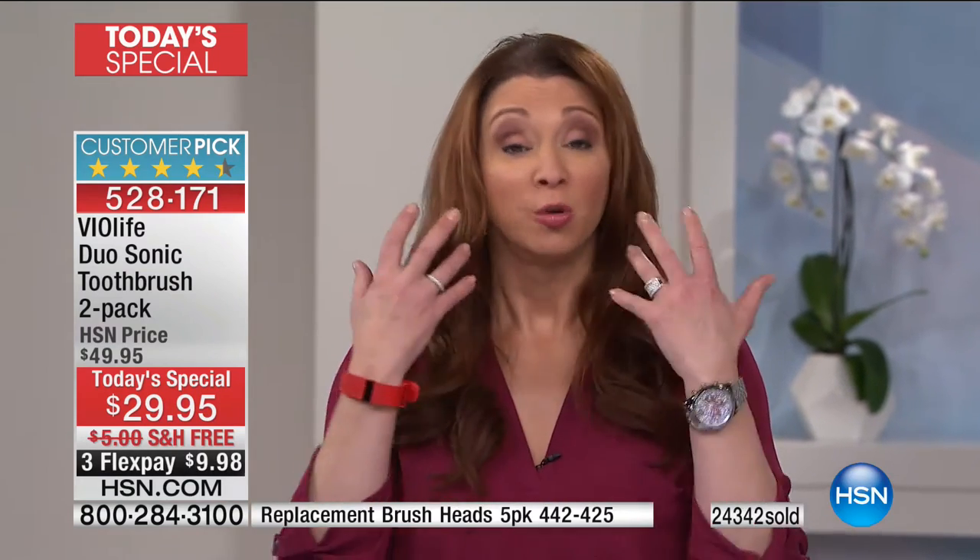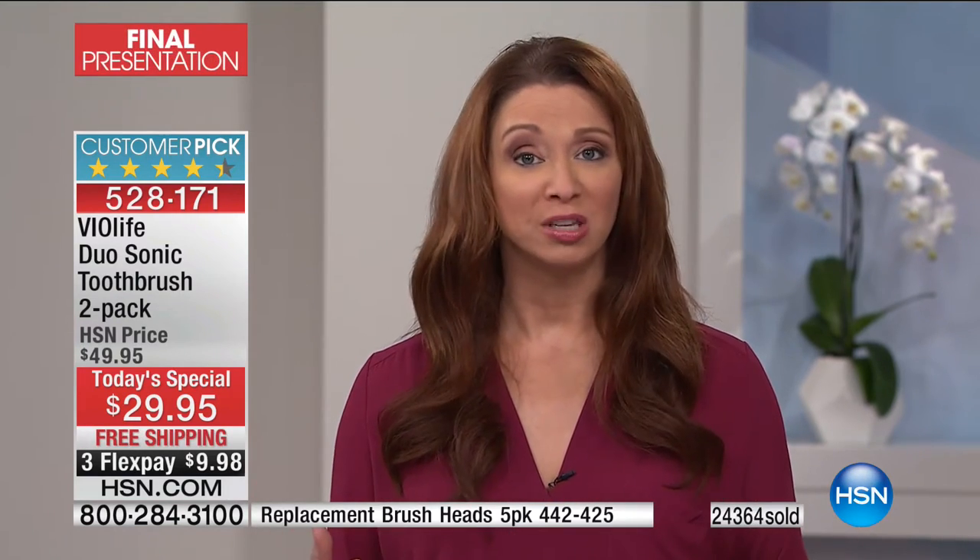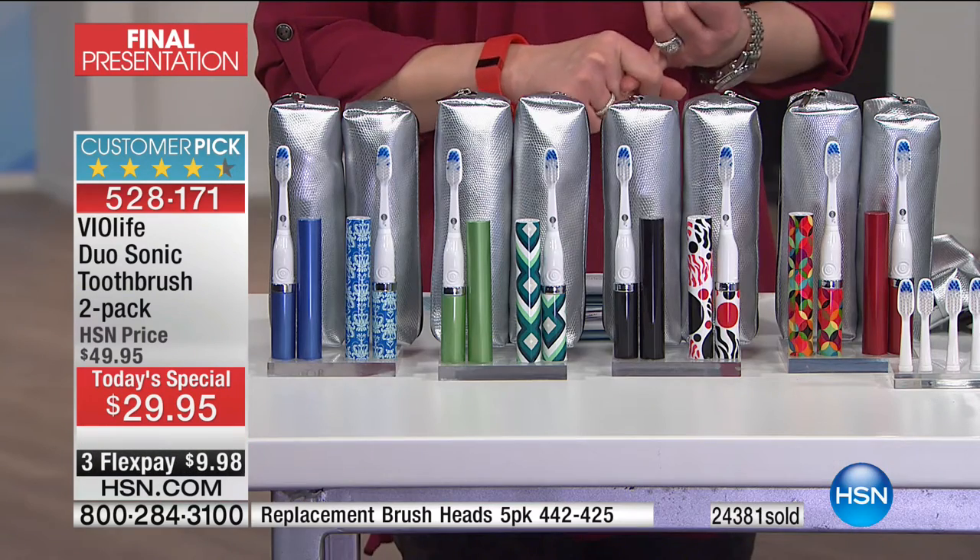Even if you have one of those $200 models, why not get this? You've spent more on a cup of coffee — which is eroding your enamel and your smile — than you're spending to protect your smile, to protect your investment, to really enhance your gum health, to brighten your teeth. Because this goes with you. That $200-plus toothbrush does not. You are tethered to a wall.